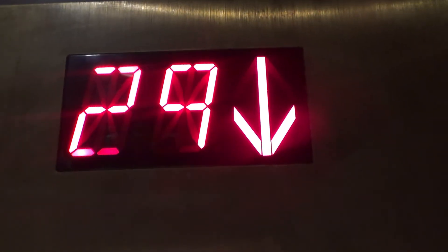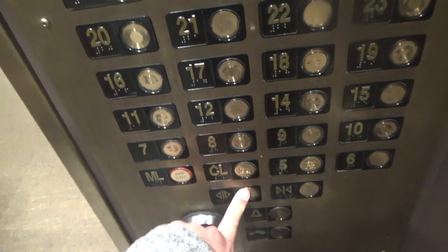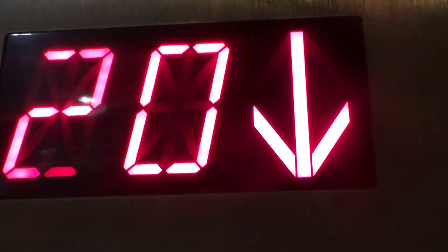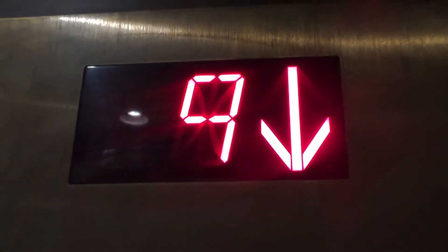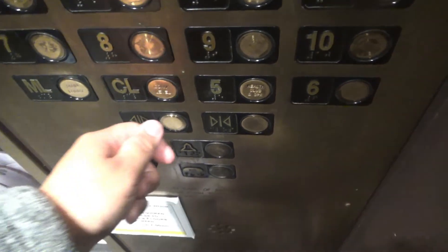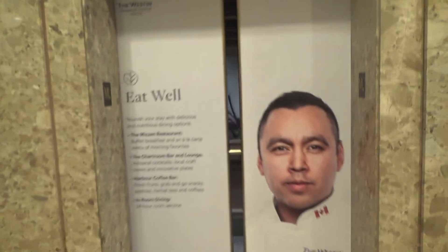Here we are — fixtures. And we're stopping. 23. Going down? Main market. Okay. We'll get off here. These doors actually have advertisements on them, unlike the North Tower. There it goes, and that's it.